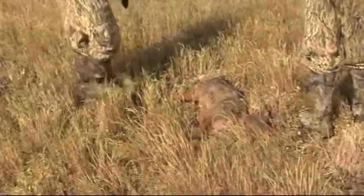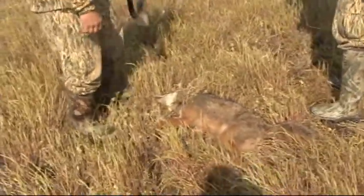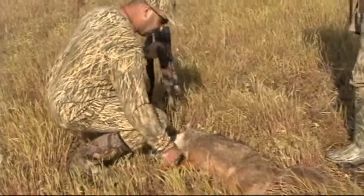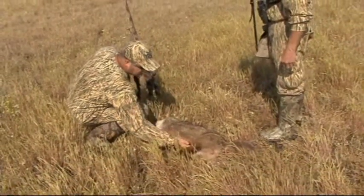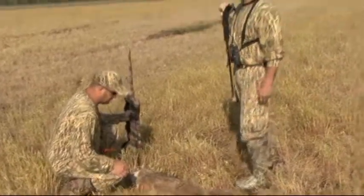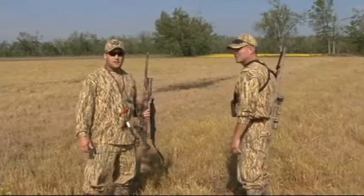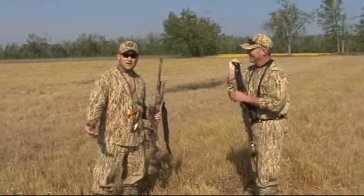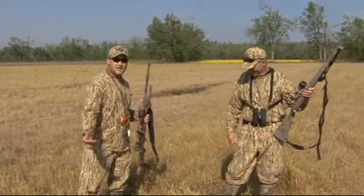Mr. Brett Muller — 100 yards, dog running, and laid him down. Male or female? Male. Good deal. We just shoot males. I had to redeem myself. I just missed my last two coyotes — they were easy shots. Now I put one down running.